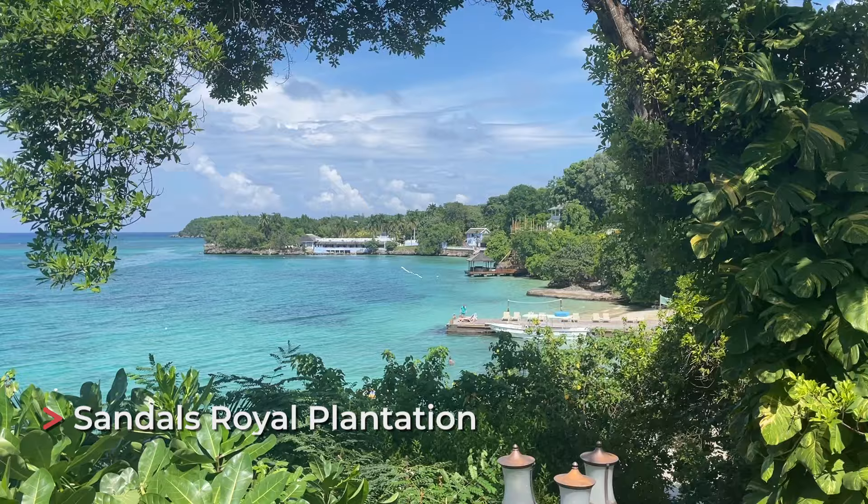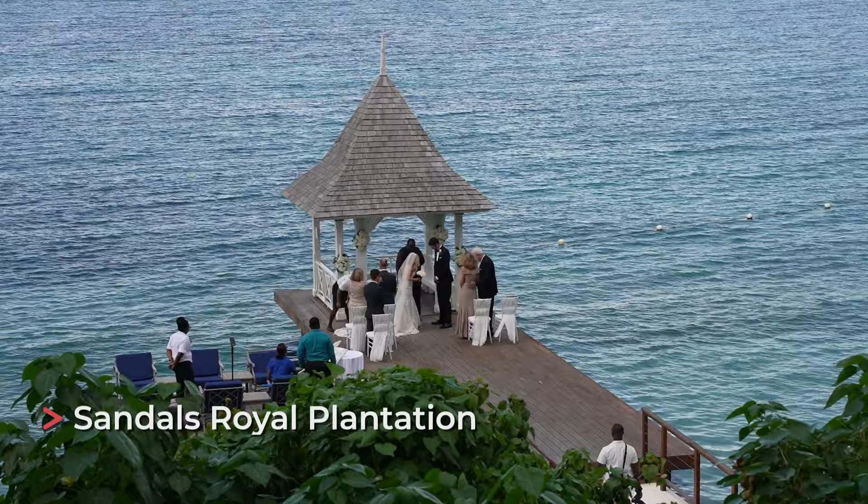The last option for weddings is Royal Plantation, which is totally unique because there are only about 74 rooms. When someone's getting married there, the whole resort notices — people will cheer for you and everyone hears your music as you walk down the aisle. It's a really sweet, memorable experience. We talked to the most couples there who got married or were part of weddings there, who even involved the staff because of that sense of community from being such a small resort.